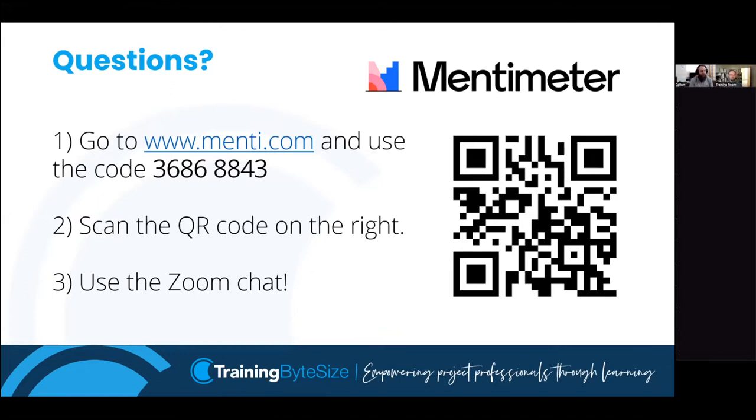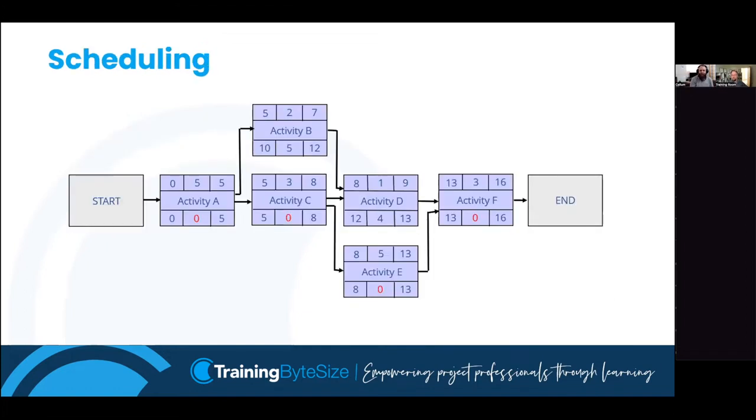A question came in: is the diagram also called a dependency network? Yes, that's true. I always say 'precedence network' because it covers the most variations of the name. The arrows are showing dependencies, so 'dependency network' is valid. The 'network' part tends to stay consistent - the prefix changes - but you could simplify it and just call it a network diagram.